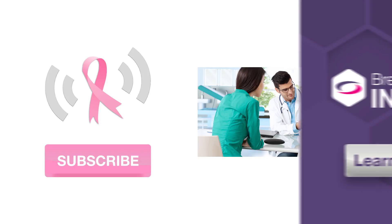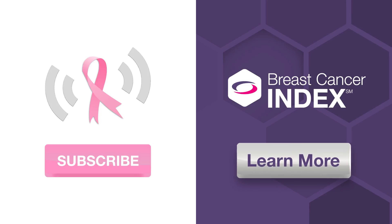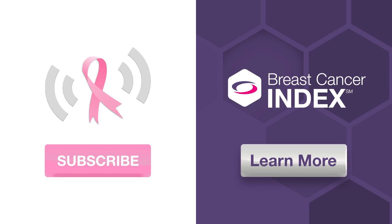Finally, we'd like to thank our sponsor, Breast Cancer Index. To find out more about your treatment options beyond year five, just click the button and download our free list of 15 questions to go through with your doctor.